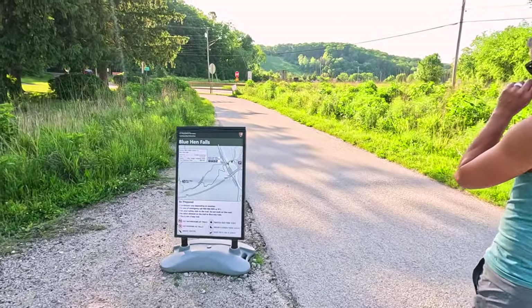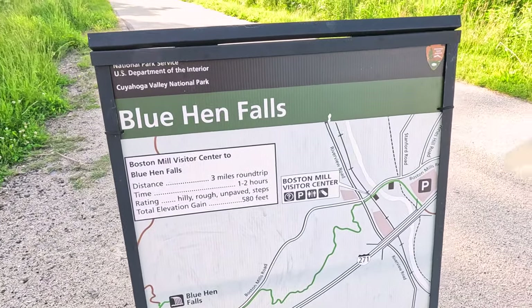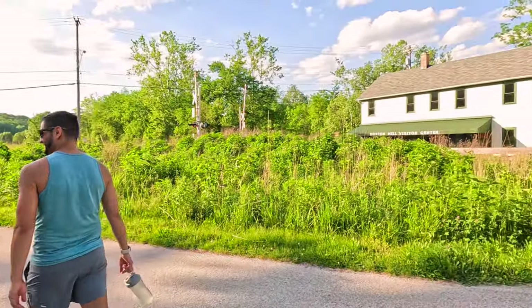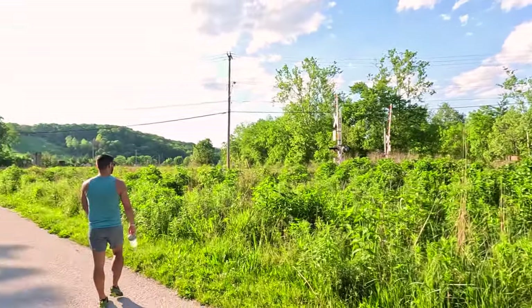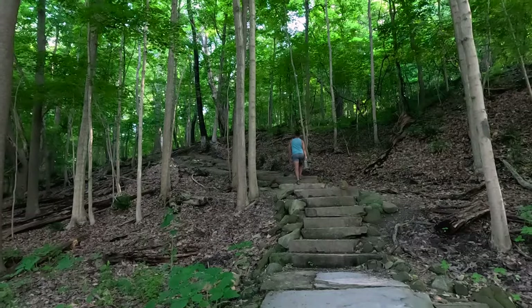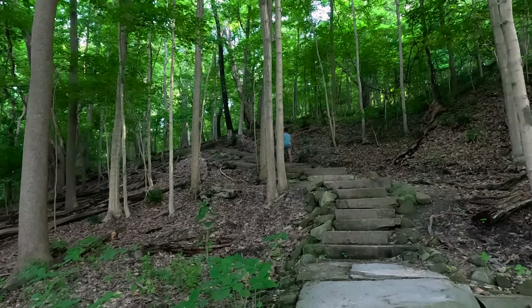Today we are doing the Blue Hen Falls trail. It's right from the visitor center where we were the other day, so we're back. The hike to Blue Hen Falls from the visitor center is about one and a half miles each way, with a total elevation gain of almost 600 feet. So we haven't actually made it to Blue Hen Falls yet, but so far we're only half a mile in.